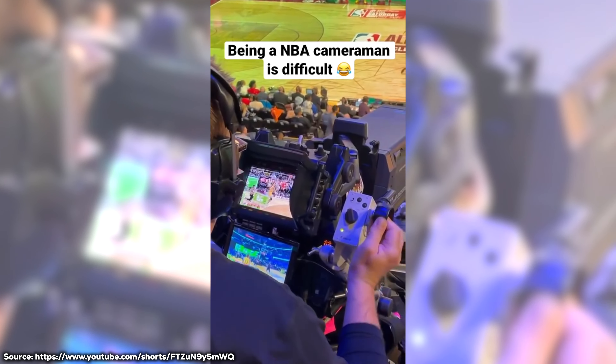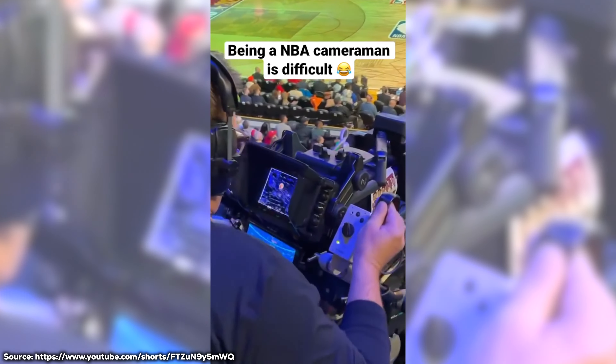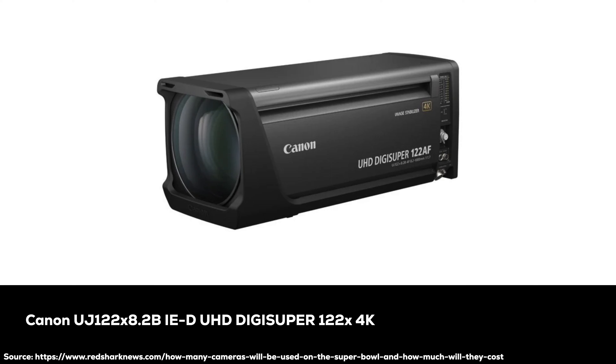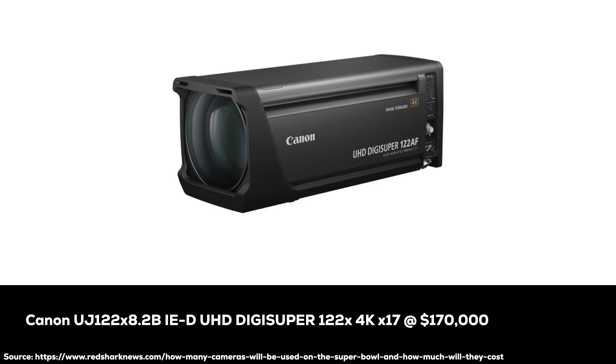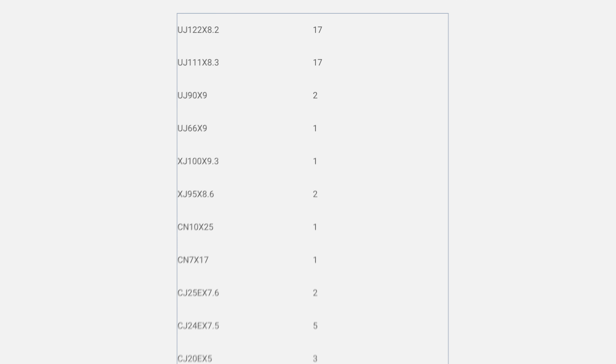This is also before looking at lenses, which will likely exceed the value of the cameras if you've ever looked at these amazing television zooms. Canon has provided a list of lenses that will be used in the production, but sadly with equipment like this, it's not like you can find the price on Amazon like for your typical consumer camera. The Canon UJ122X 8.2B IE-D UHD Digi Super 122X 4K broadcast lens alone, which is used 17 times, comes in at over $170,000. That means those lenses alone have a total value of $2,890,000. This list only represents 57 lenses, and it's debatable whether the Sony cameras will use Canon lenses — I mean, I'm adapting it, but I don't know if they will.